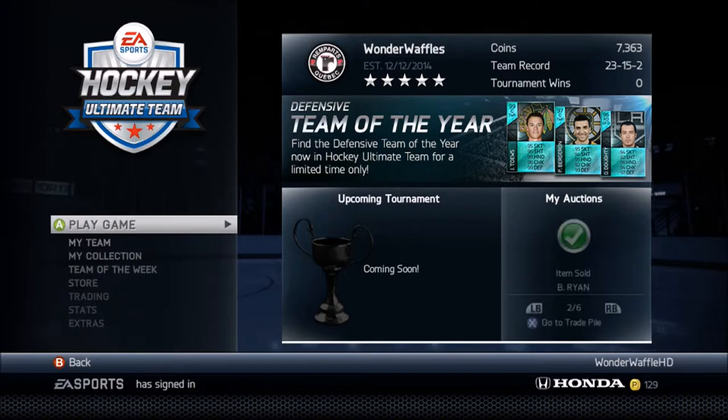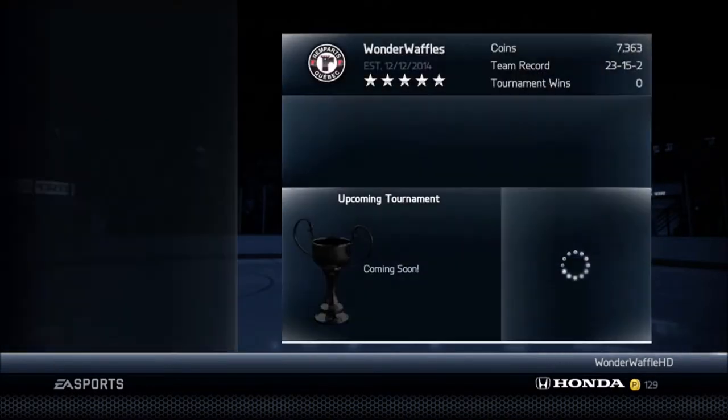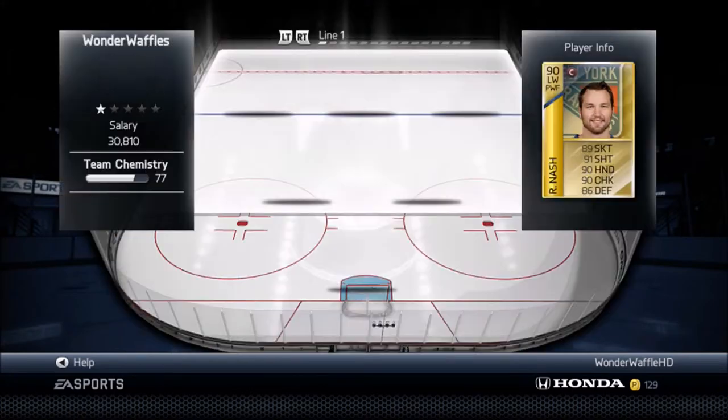Hello guys, WonderWaffleHD. Today we're going to be playing some NHL 15 on Xbox 360, because I don't have my Xbox One with me now, so I'm just going to show you some stuff from my hot team on Xbox 360. I'm still playing — 360 is still not too bad — so I'm just going to get into my team.